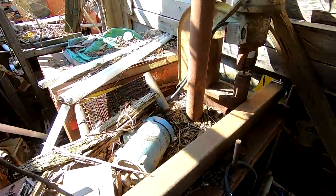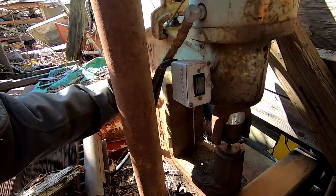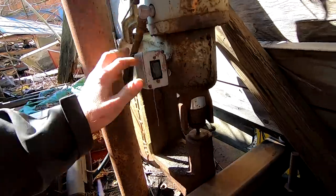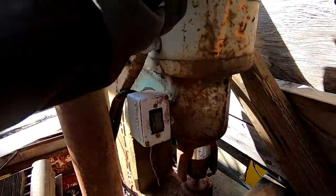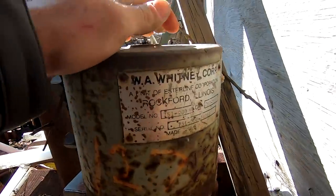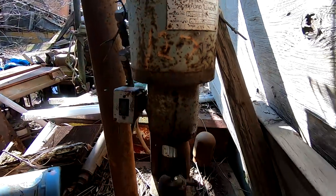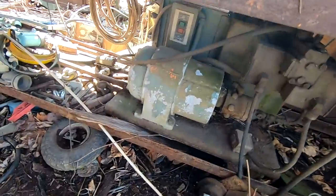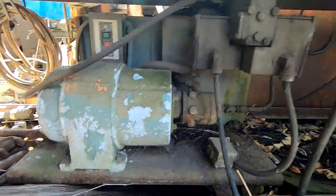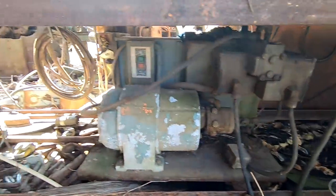Oh, check this out — that's a Whitney. Looks like it's an electric over hydraulic punch. You got the punch here, this cylinder goes down and punches. So you put whatever you want in there and it punches holes. That is cool. Model 751-000. And that's the hydraulic unit for it, I think. That's cool.